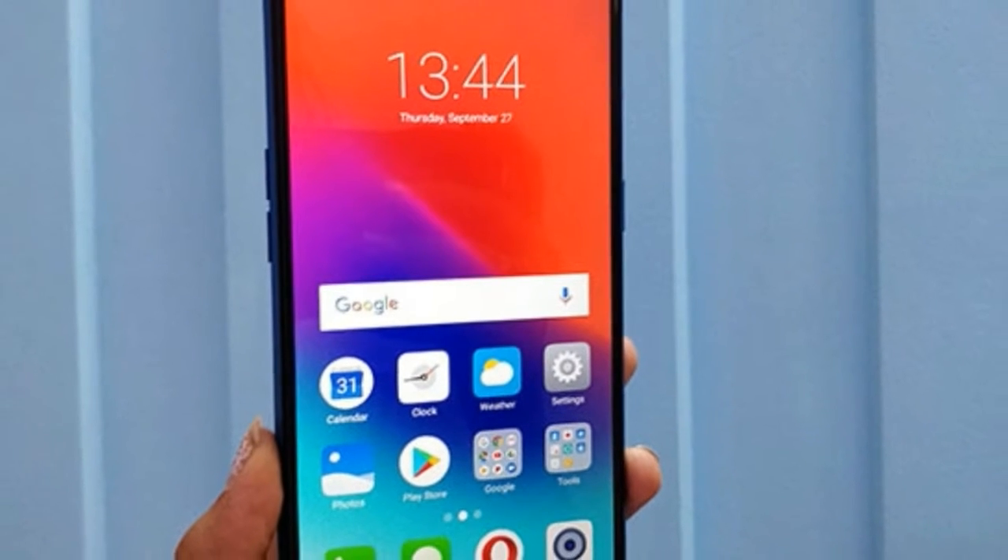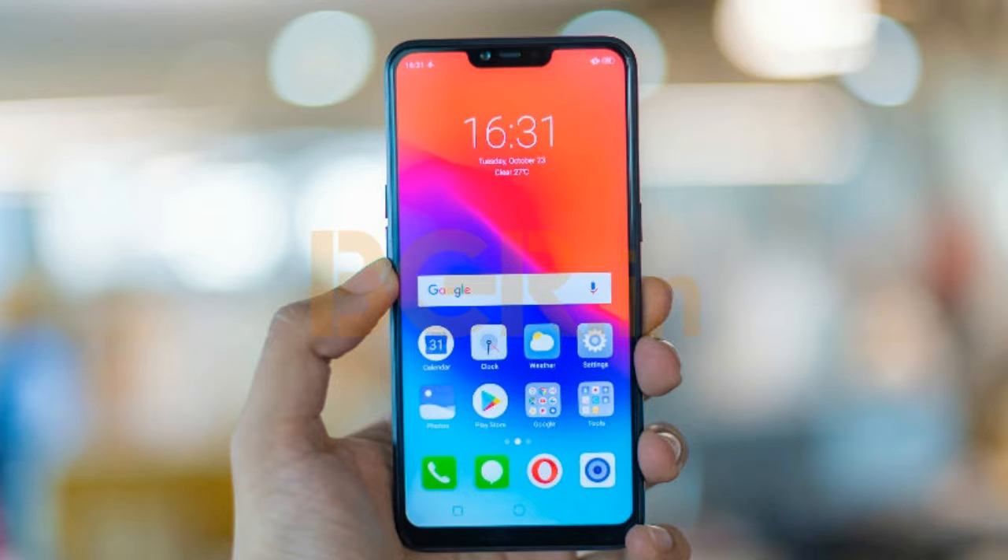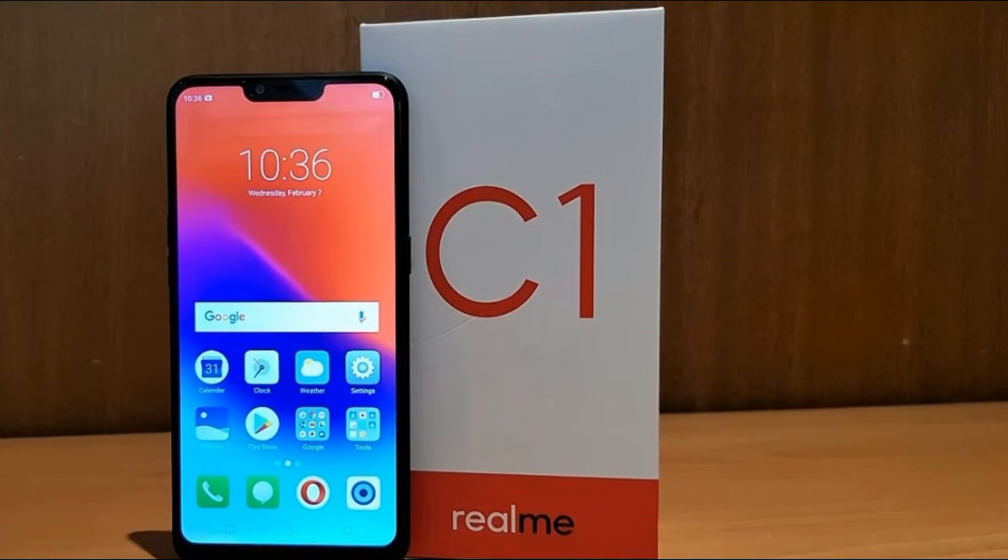Realme C1 is available in Ocean Blue and Deep Black color options. The phone comes with a large 6.2-inch display with a 19:9 screen aspect ratio and 88.8% screen-to-body ratio.